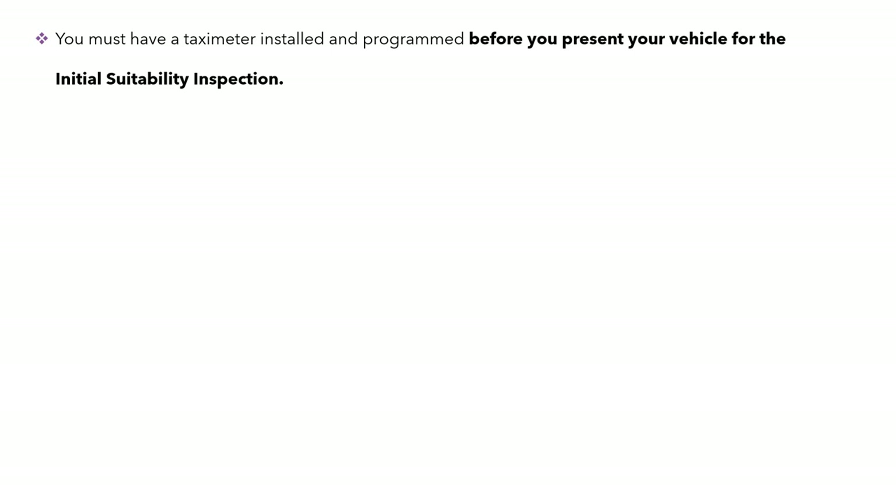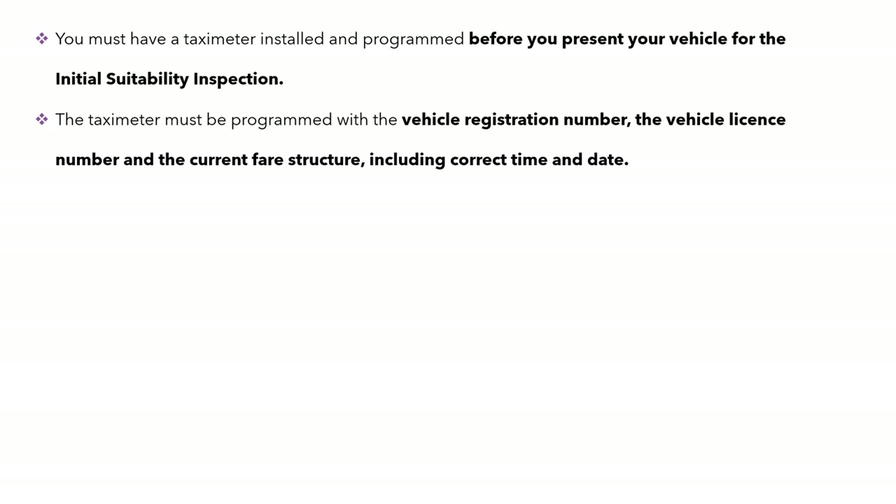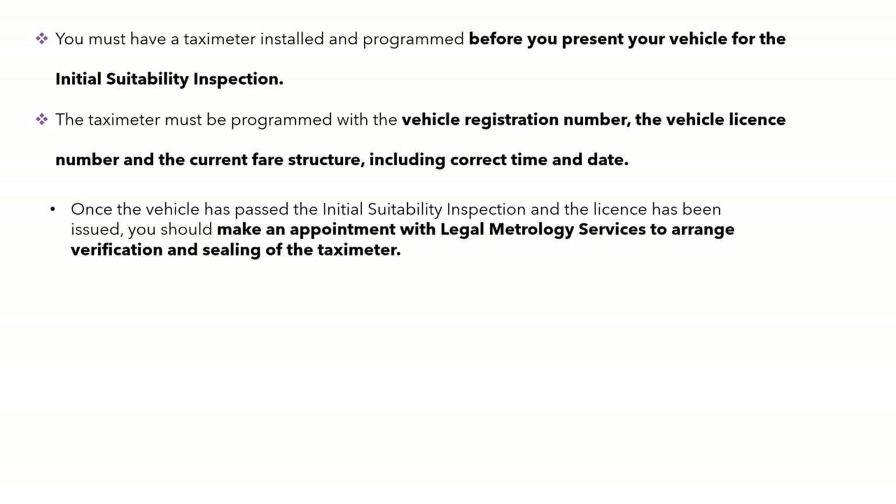The taxi meter must be installed and programmed before you present your vehicle for the initial suitability inspection. It must also be programmed with the vehicle registration number, the vehicle licence number, and the current fare structure including correct time and date. Once the vehicle has passed the initial suitability inspection and the licence has been issued, you should make an appointment with the Legal Metrology Service to arrange the verification and final sealing of the taxi meter.